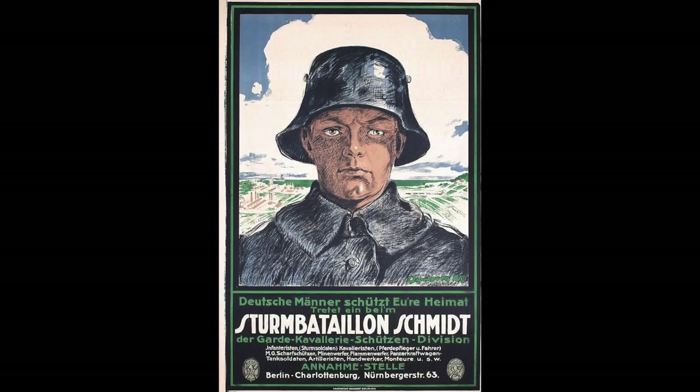This battle was part of what was termed the Second Battle of Artois, along with Vimy Ridge, La Bassée Canal, and others.